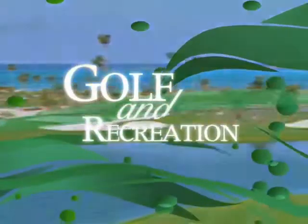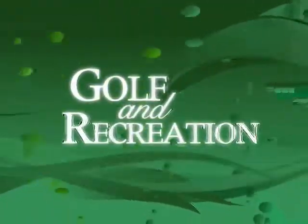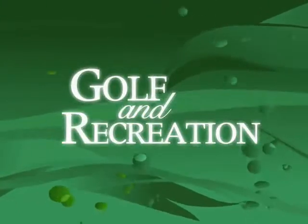So whether your game is golf, tennis, or anything else, experience our incomparable array of recreational facilities.